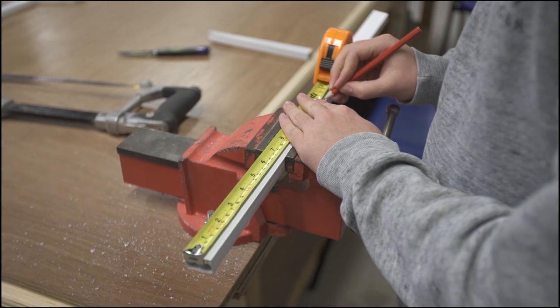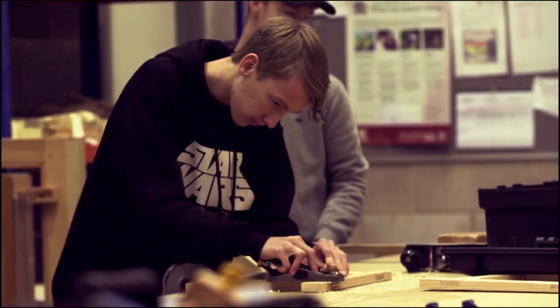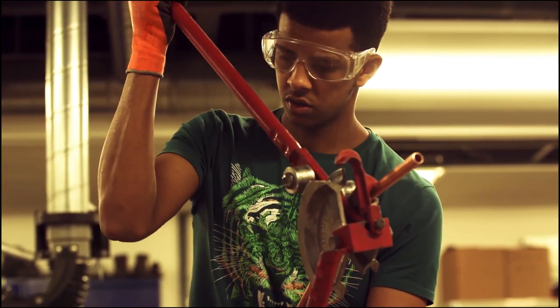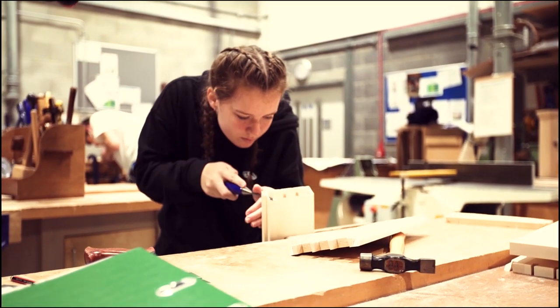In our Construction and Building Services department we offer courses in various construction trades including electrical installation, plumbing and gas, brickwork, carpentry and joinery, and furniture design and make. The emphasis is on developing practical skills and knowledge and applying those skills in our specialist and dedicated practical workshops.